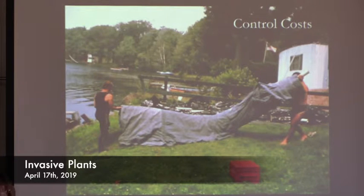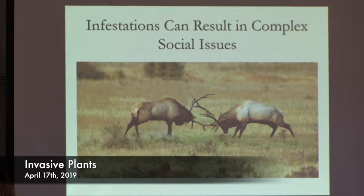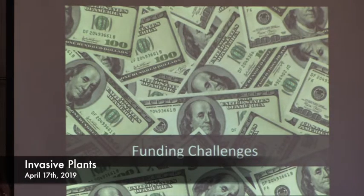There are also costs associated with control. Infestations often require long-term control and create complex social issues. At a town meeting you'd probably have as many opinions as there are people — do we quarantine the infested lake, or the uninfested lake to protect it? Funding is a challenge: where does the money come from this year, next year? These infestations often require long-term, sustained control, and unless you achieve eradication, control has to happen indefinitely.